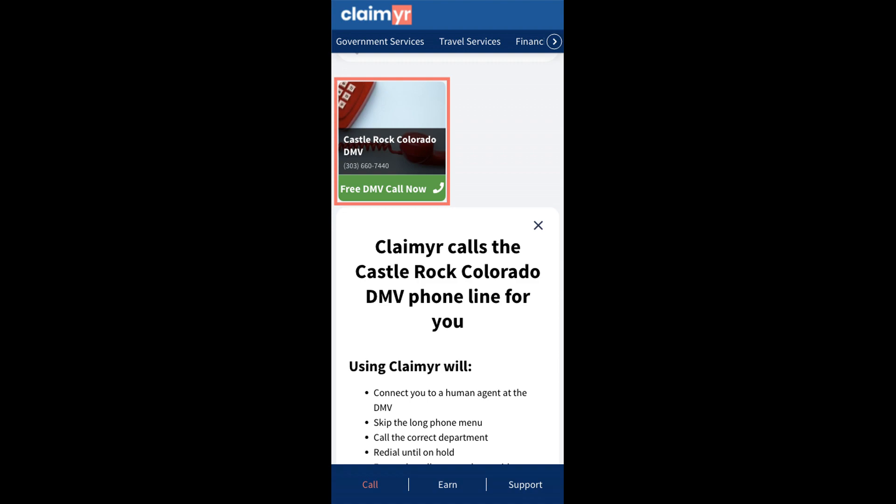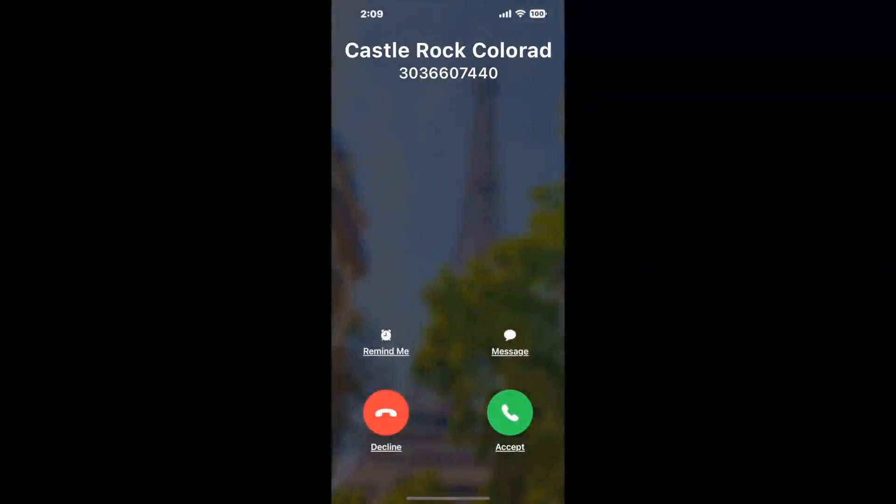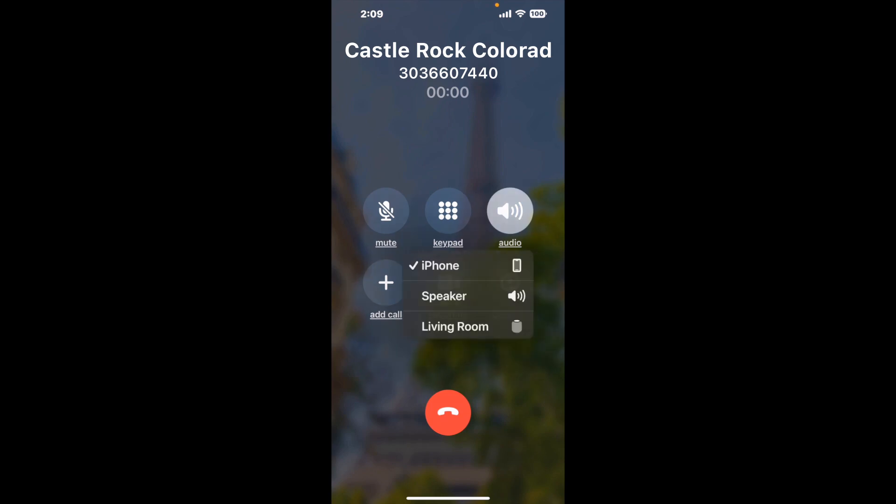Claimer can automatically call any phone line for you. It'll connect you directly to a human at Castle Rock Colorado DMV. It dials the number and stays on hold for you while it waits for an agent to take the call. When it detects an agent, it'll send the call to your phone. Here is Claimer sending me a callback from Castle Rock Colorado DMV with an actual agent on the line.